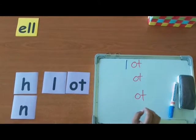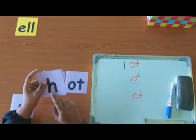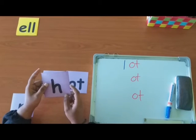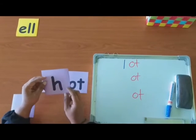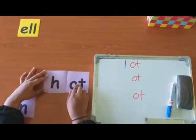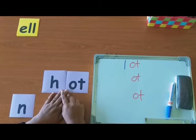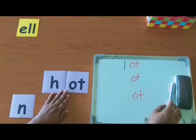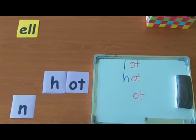Try the second letter. Which letter is this? H. Can you make the sound of H? H. So, can you read the word? H-Ot. Hot. Now, let's write it down. Hot.